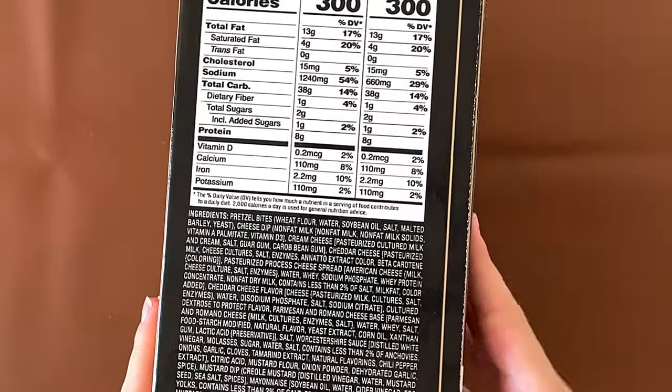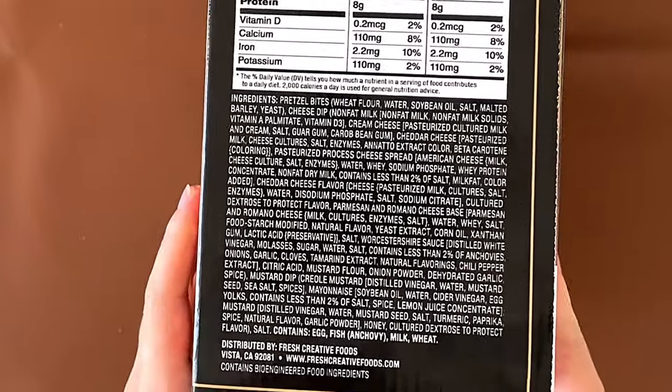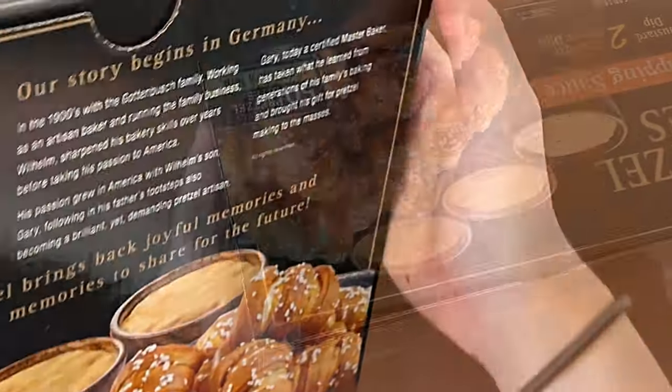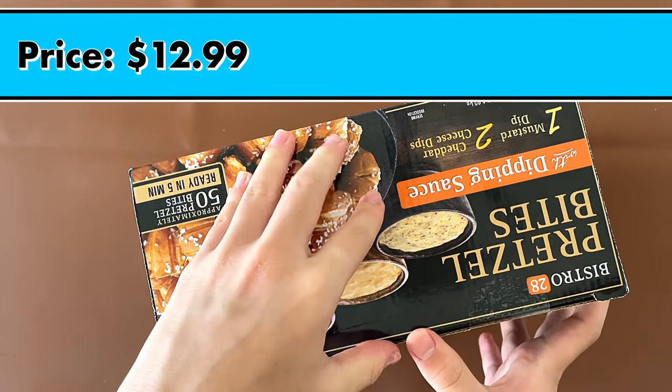Nutrition facts and ingredients: it contains egg, fish, anchovies, milk, and wheat. It also contains bioengineered food ingredients. The price is $12.99.